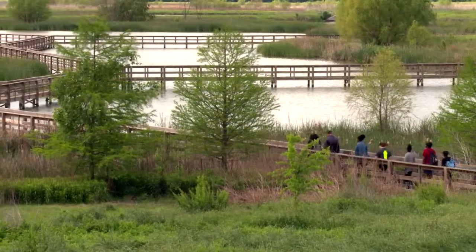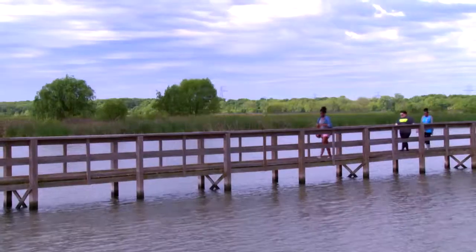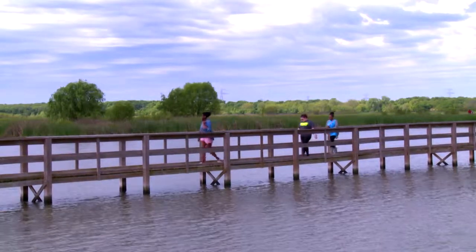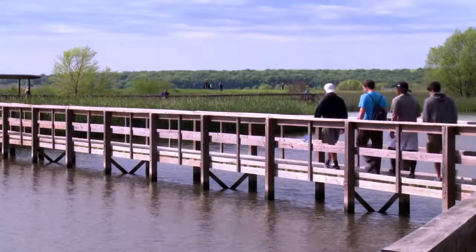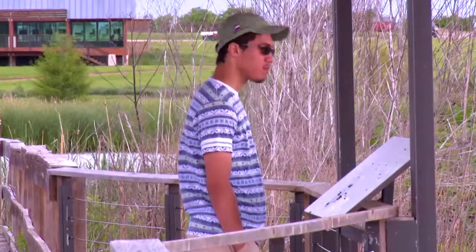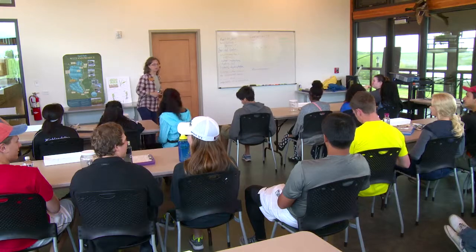One of the very first things that we do with students — and I'll use the high school group as an example — we send them out on the boardwalk on what we call an immersion hike. Before we tell them anything about the project, we want them to immerse themselves in this environment. And then they come in with these inquisitive questions: What is this? Why is this here? And then we go into the detail about how the partnership was formed and actually how the wetland works.